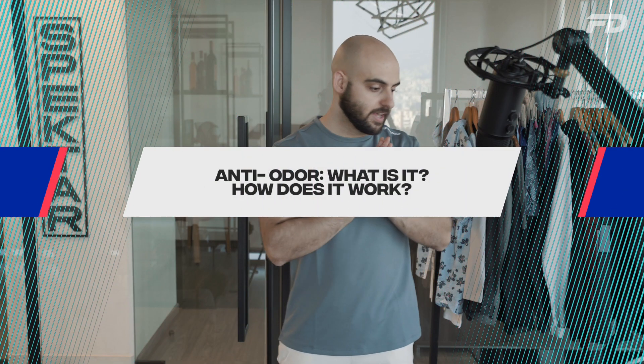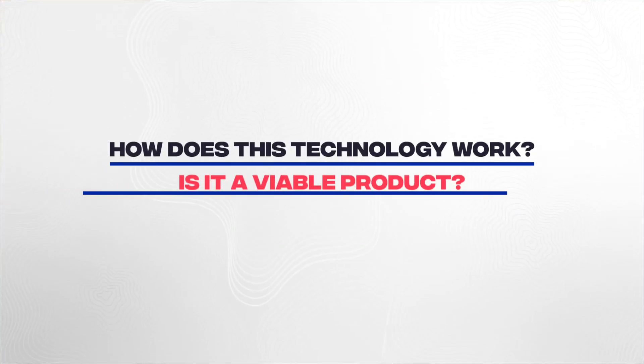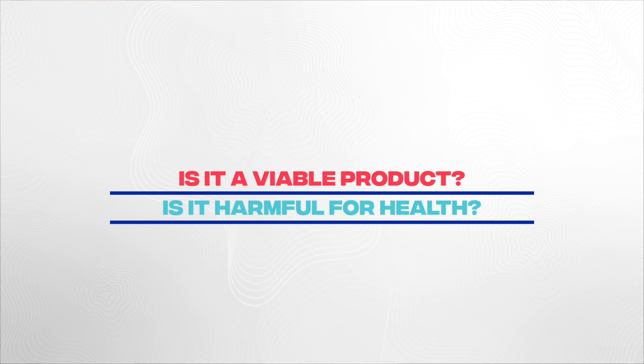Getting right into it — anti-odor technology and textiles are a segment that are gaining popularity fast. You can pretty much find them in a wide variety of fashion spaces and especially in sportswear for obvious reasons. The question here is: how does this quote-unquote magical technology work? Is it even actually a viable product? And can the characteristics of anti-odor clothing be potentially harmful to our health? Let's clarify some things and establish some baselines to help us frame and contextualize anti-odor technology.